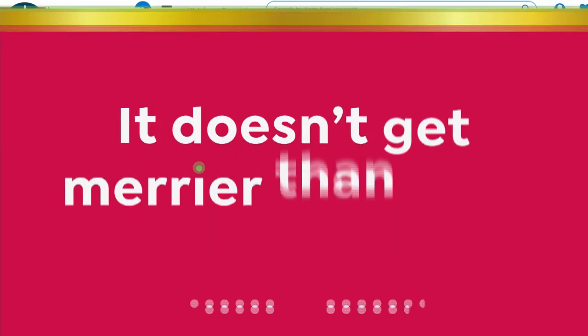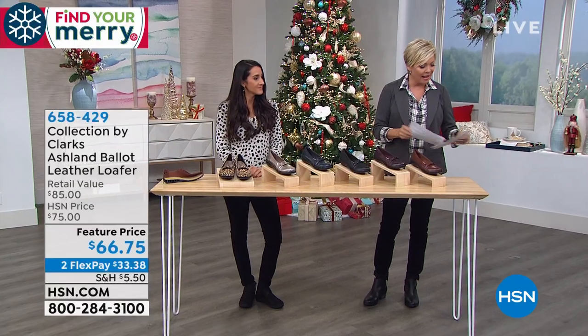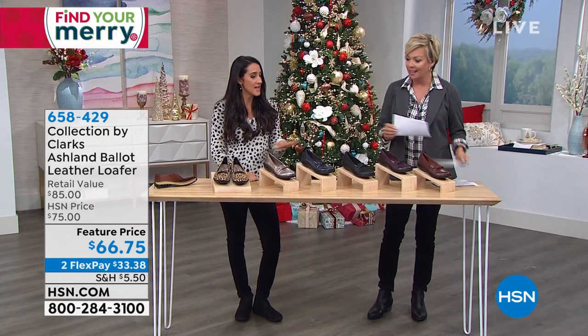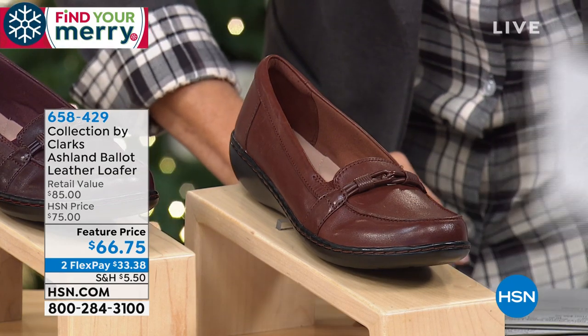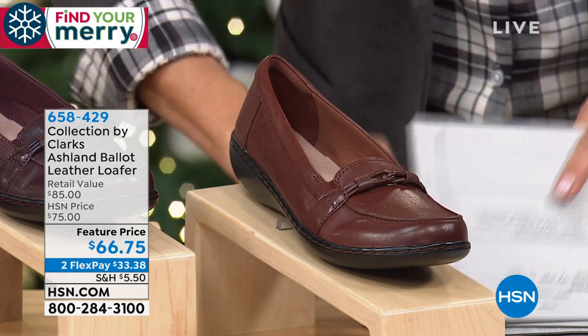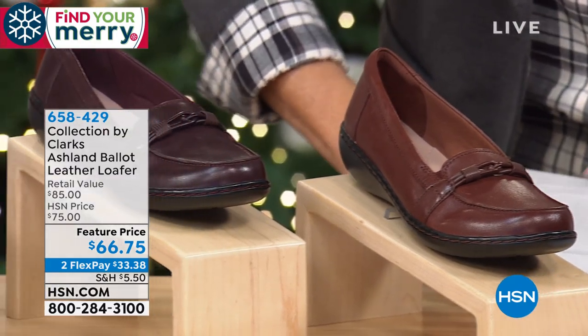Next up we're going to talk about the leather — the Ashlyn Ballot. This was our Today's Special back in August and it did so well that I'm so happy we brought it back.